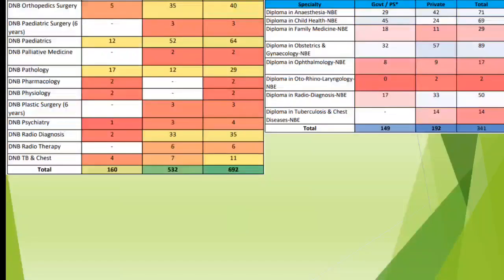If you see the seat increment in DNB, officially the number shown on screen is 692, but there are two figures. Based on the details available on the NB website, if you calculate the number from last year, there has been a much larger seat increment — which is 1,000 or more in both DNB and NB Diploma.